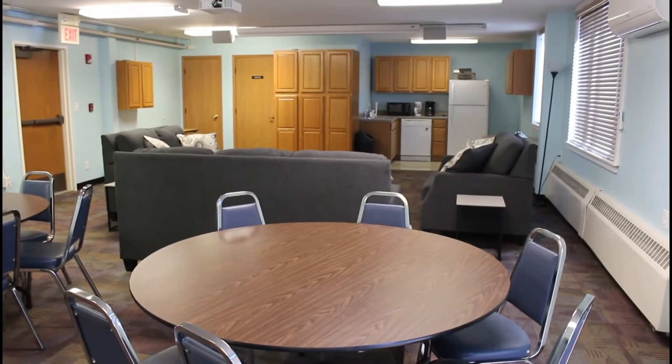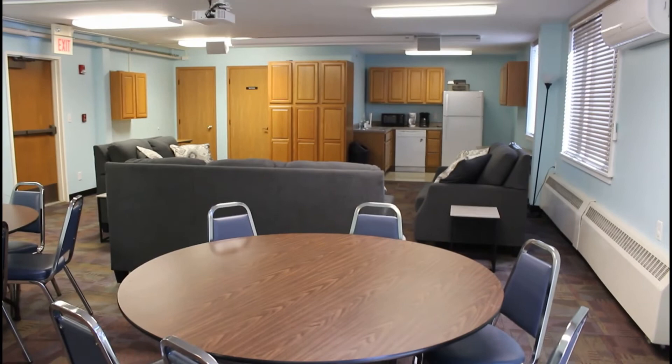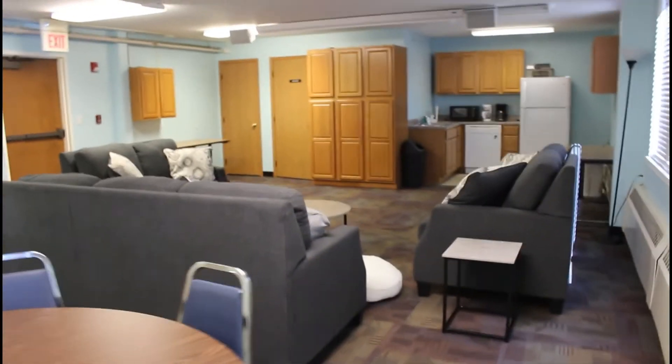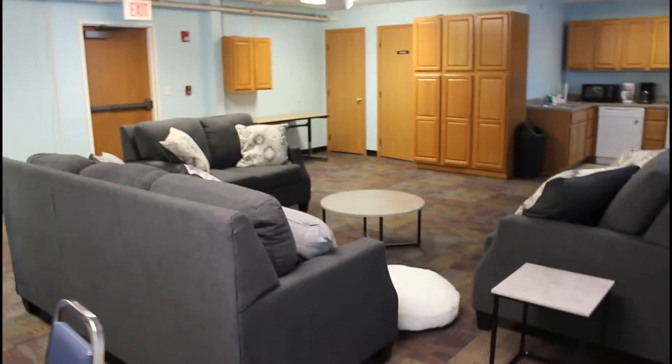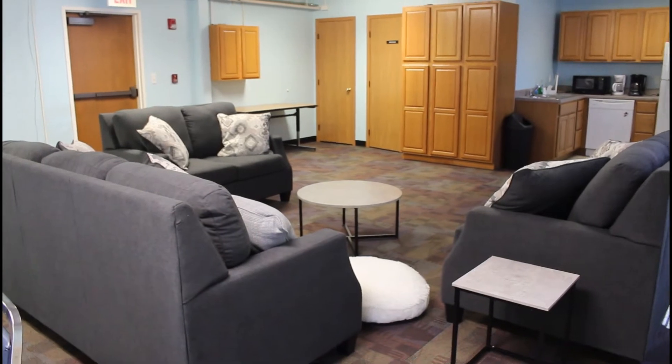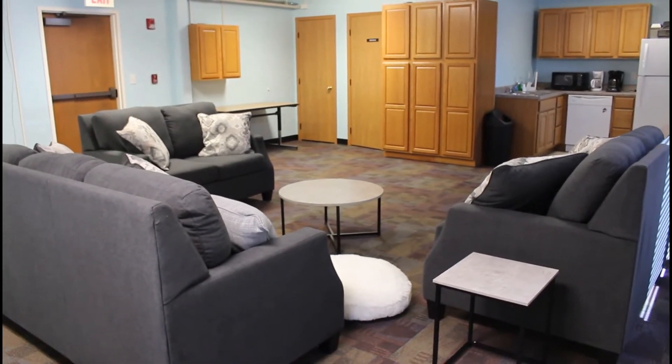And now the most exciting new piece in the Oscar Romero room is what's in front of us. We have new furniture — two loveseats, a couch, some end tables, and floor cushions to make this room more comfortable for meetings and small groups.